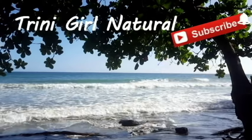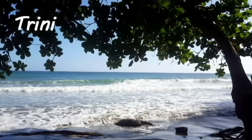Trinigirl Natural. Hi everyone, welcome to my channel. I got a request to do a video on avoiding frizz in the summer, so I'm here to do that. If you want to know how to reduce frizz in the summer, stay tuned.